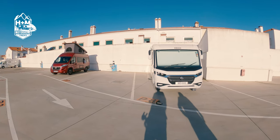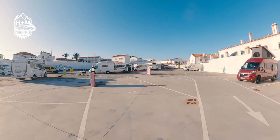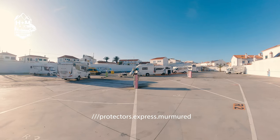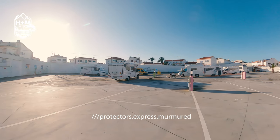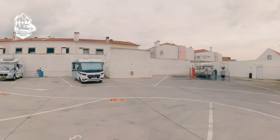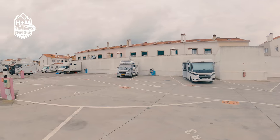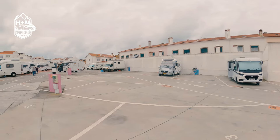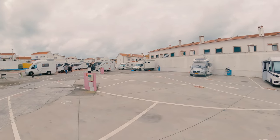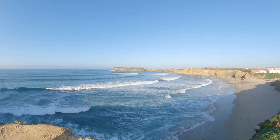We found this really great aire which used to be, I think, an old bus depot, but it's perfectly served now as a motorhome aire — hard standing, electric, everything all in, and even an area to wash your van if you wanted to. So all in all, it looked like it was going to be a good few days at Peniche, and we were very much looking forward to seeing the fantastic waves that we'd heard about.